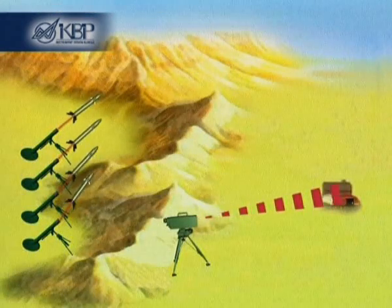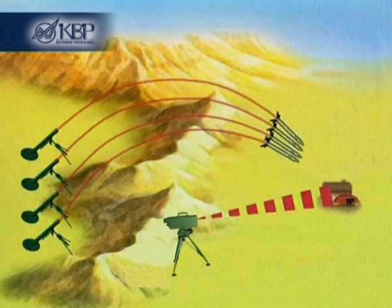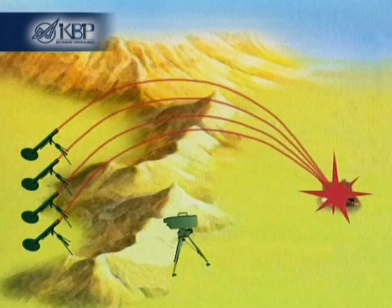To destroy reinforced targets and objects, the Gran system allows firing from several mortars while the target is illuminated by a single designator.